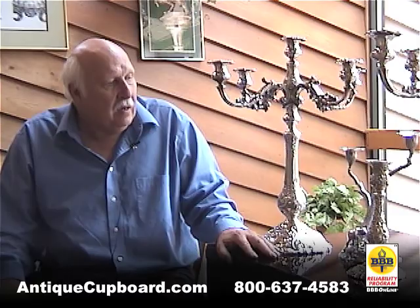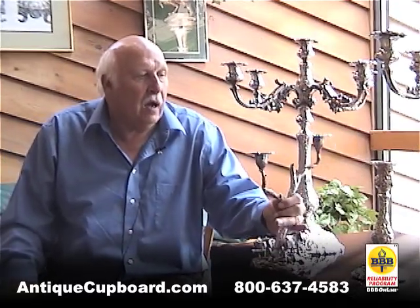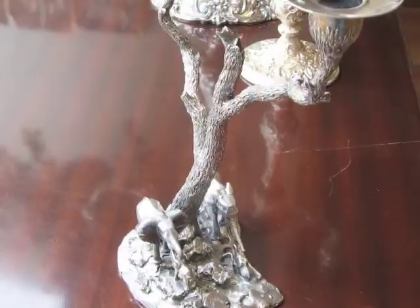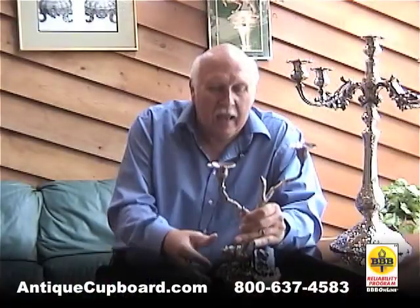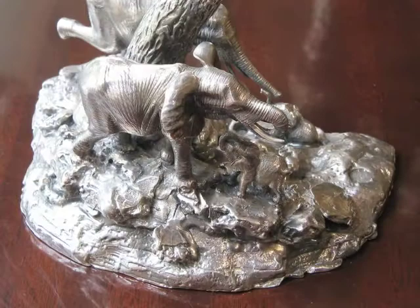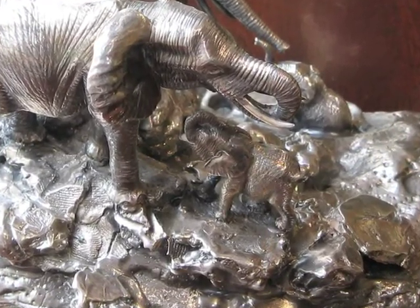One other interesting thing, as long as we're talking about candleware: this little candelabra in the form of a tree. It's really cute, with two elephants and a baby elephant on the bottom.